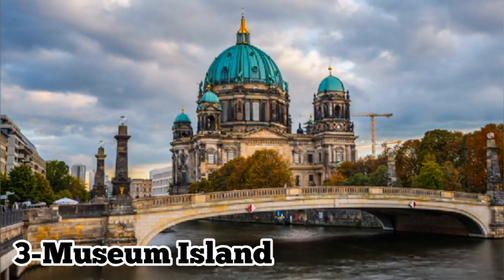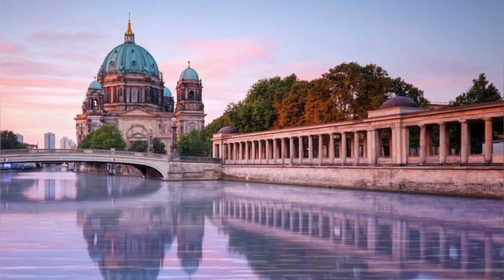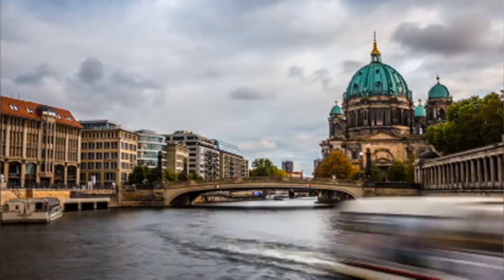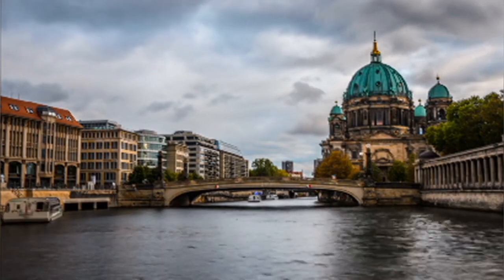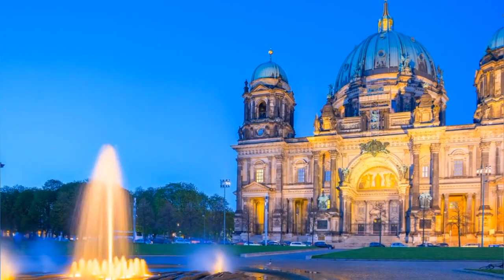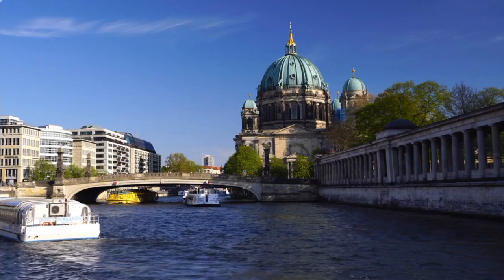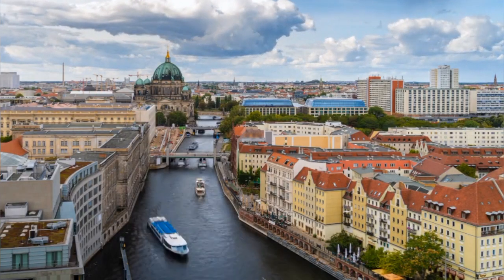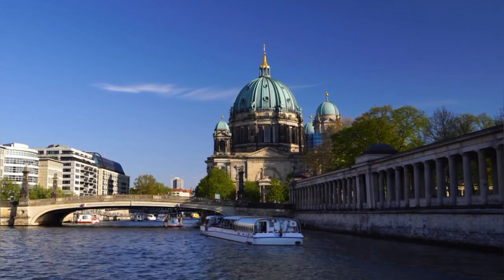Number 3: Museum Island. Museum Island, located in the heart of Berlin, is a UNESCO World Heritage Site and a cultural treasure trove, home to five world-class museums, including the Pergamon Museum, the Altes Museum, and the Neues Museum. It offers a diverse array of art, artifacts, and historical treasures. Visitors can explore millennia of human history, from ancient civilizations to modern art movements, all within a picturesque island setting on the River Spree. With its stunning architecture, extensive collections, and rich cultural heritage, Museum Island is a must-visit destination for art lovers, history enthusiasts, and curious travelers alike in Berlin.